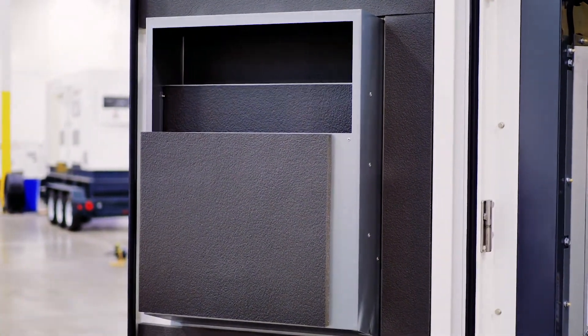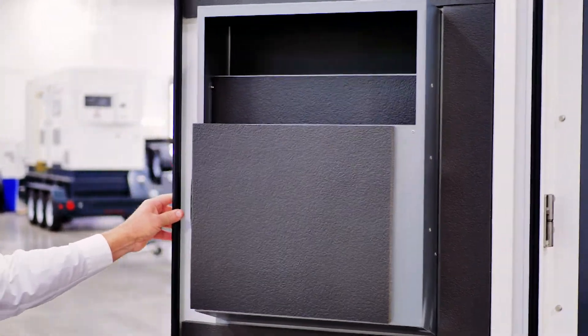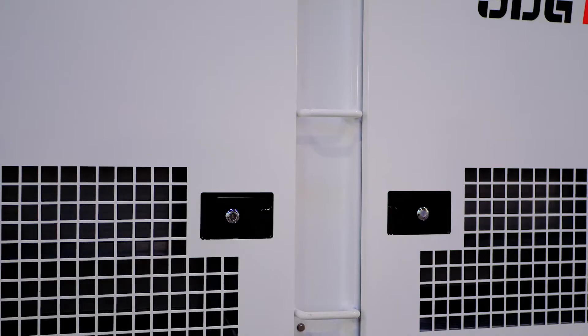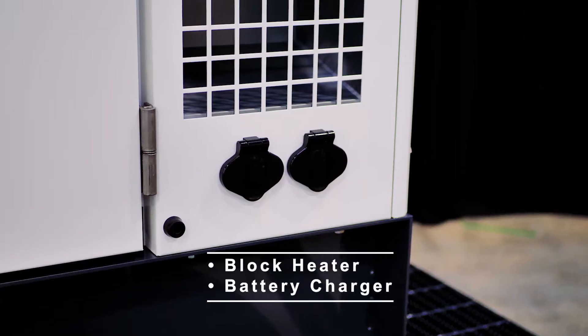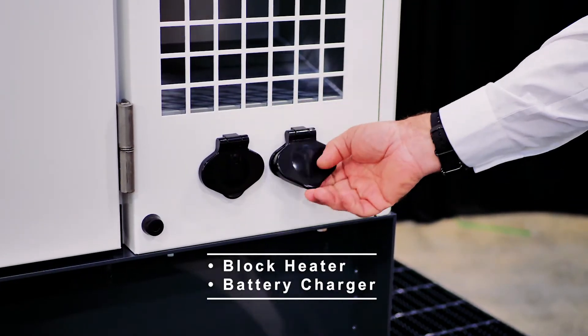The doors, which always play a key role in all Airman products, are equipped with automotive-style door seals, sound attenuation, and great protection for your machine. All Airman generators come with lockable steel door latches. The Airman SDG 125, like all Airman generators, comes with an available block heater and battery charger.